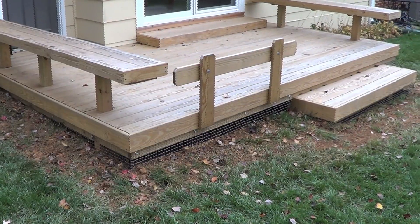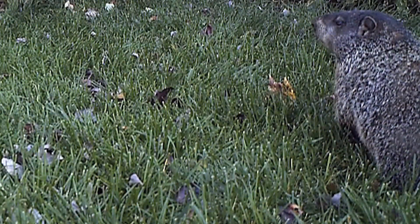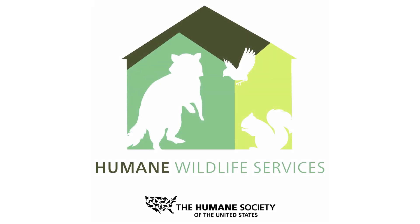A week later, we return to remove the doors and complete the job for a lucky groundhog and a happy and humane homeowner. We'll see you later.